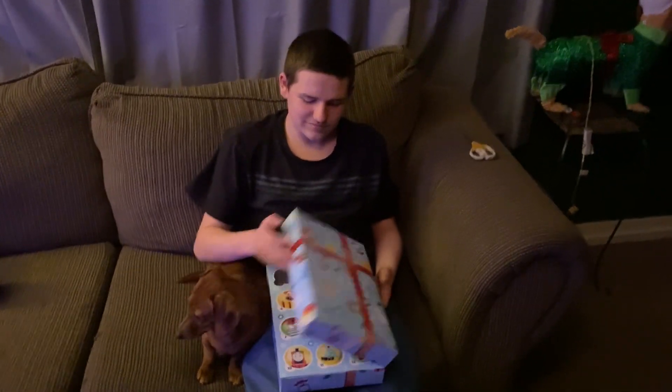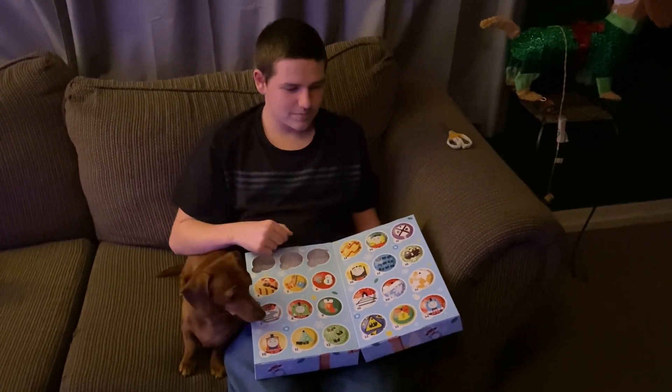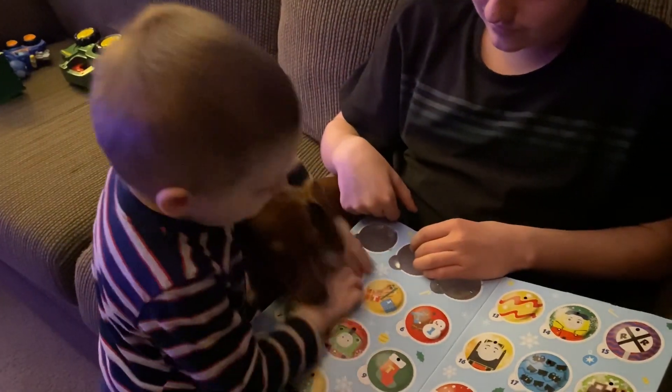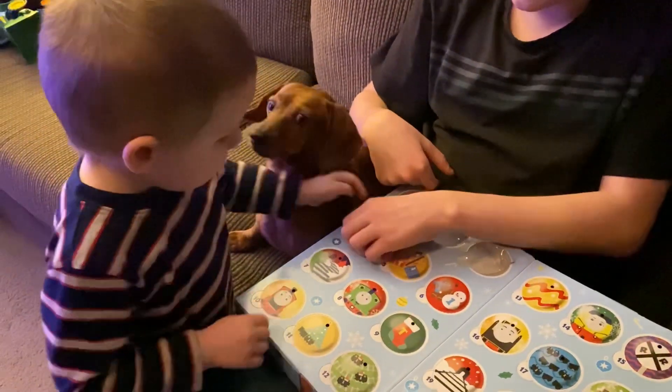This is slot number 4 for Zach's Thomas Advent Calendar. Zach, you want to come open up number 4?